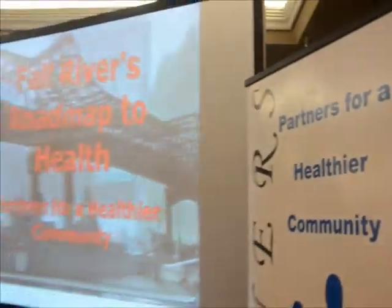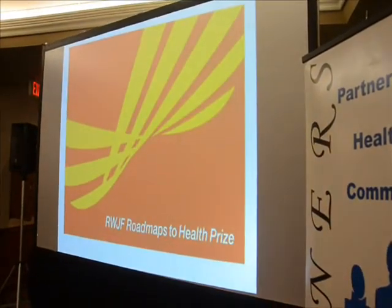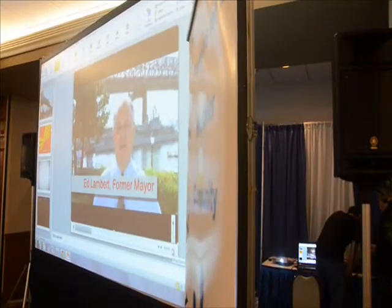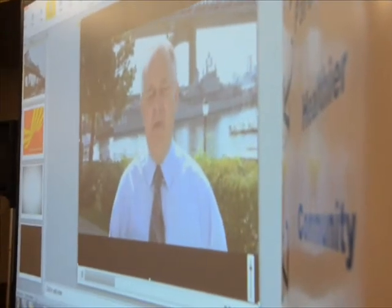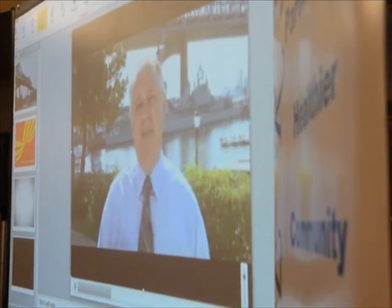Starting up in just a couple moments: the Living with Heart Failure seminar for the folks at South Coast — come on by. I'm Ed Lambert, and in 2003, during my tenure as mayor of Fall River, I was approached by members of Partners for a Healthier Community to work with them to develop a comprehensive plan to address the many health challenges facing our citizens.